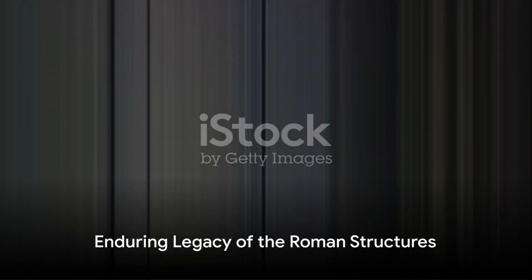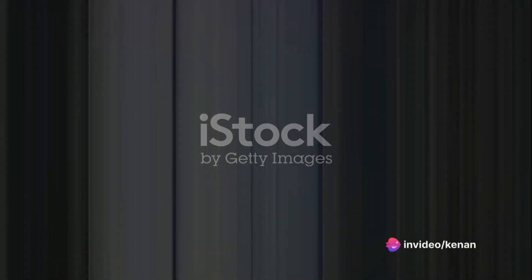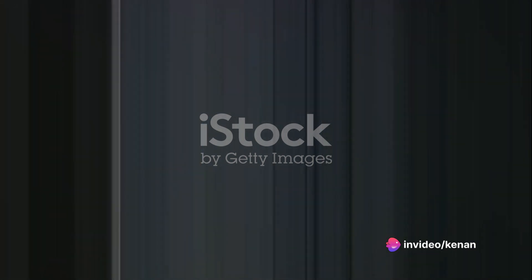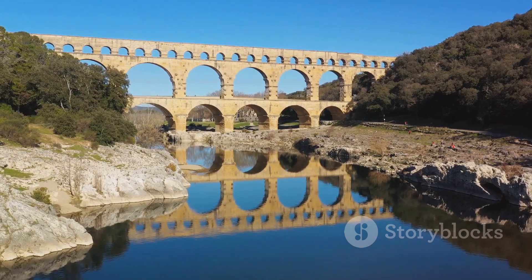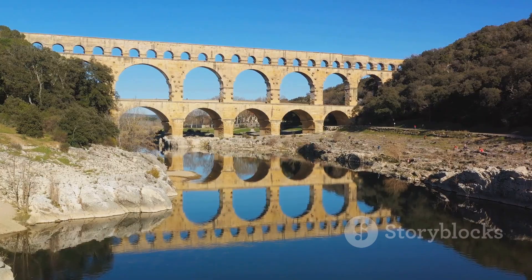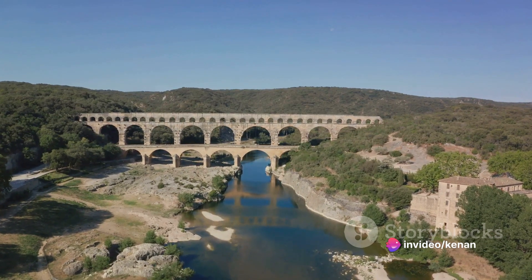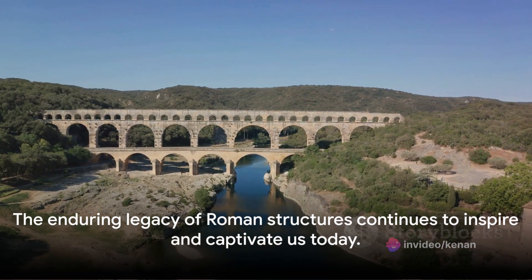In summary, the structures of the Roman Empire — from the Colosseum to the Pantheon, from Pompeii to the Pont du Gard — embody the architectural and engineering brilliance of the Romans. These structures not only served practical purposes, but also demonstrated the power and prestige of the Empire. Their enduring legacy bears witness to a civilization that was far ahead of its time and continues to inspire and captivate us today.